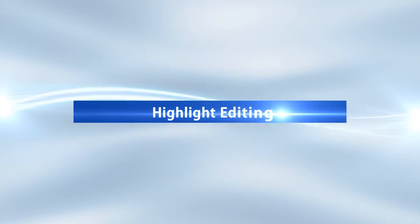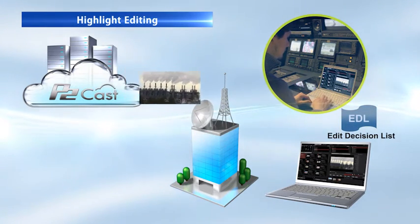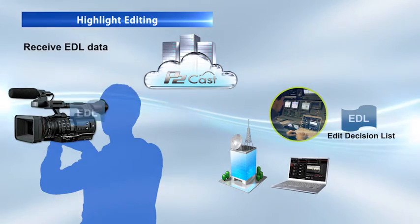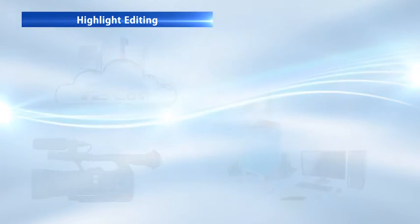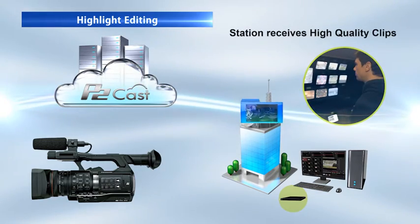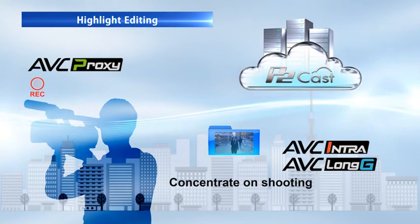The second function is highlight editing. At the station, news directors or editors can view proxy videos and create an EDL. The EDL is then automatically sent to the server. The camera receives the EDL automatically via the server. The clips in the EDL are automatically conformed to the high-quality clips in the camera. Only the high-bit rate version of the parts of video included in the EDL will be transferred to the station. The auto-conform process takes place entirely in the background, so camera operators can concentrate fully on continuing to shoot footage.